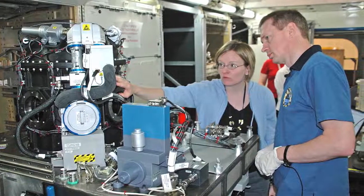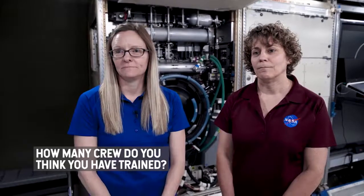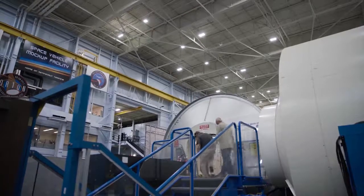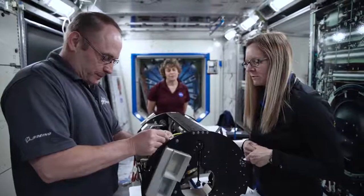We've been training cosmonauts as well. Probably over 50 crew members we've trained. Today, Tracy and Sharon are back at work with a former student, NASA astronaut Mike Fink.